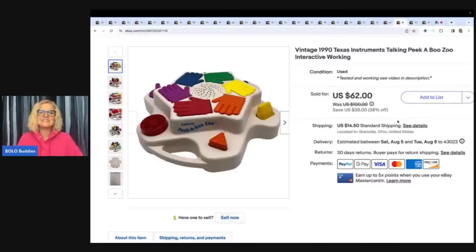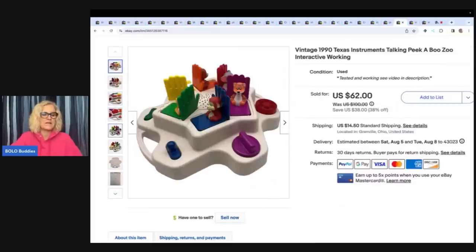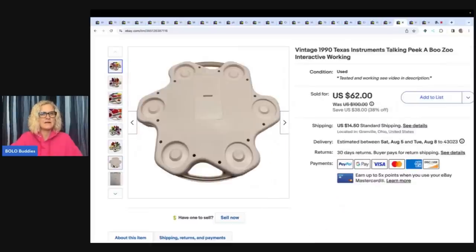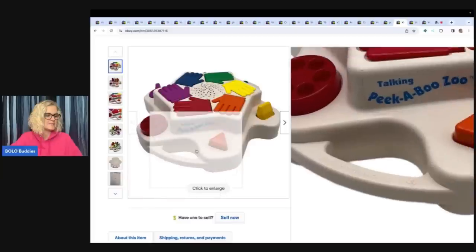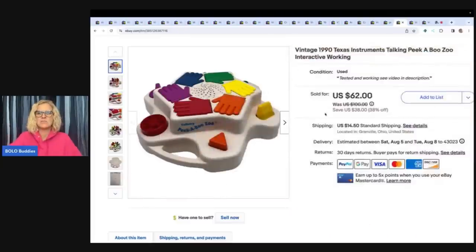This is a vintage 1990 Texas Instruments Talking Peekaboo Zoy Zoo Interactive toy — and it works. I got this at the Goodwill bins and paid by weight, so it was kind of heavy. It was tested and working, and I ended up selling it for $62 plus shipping.